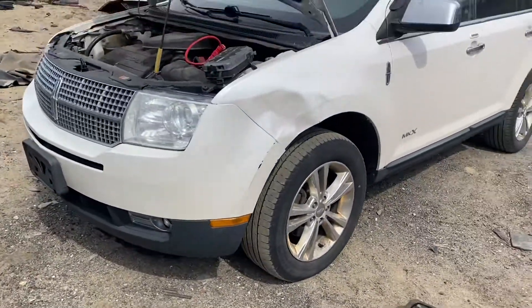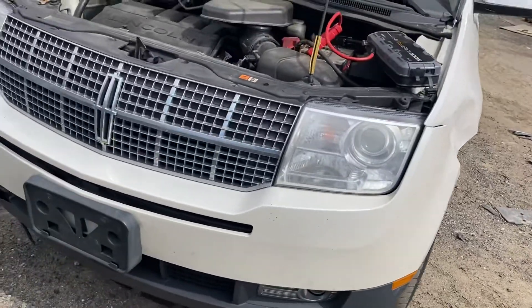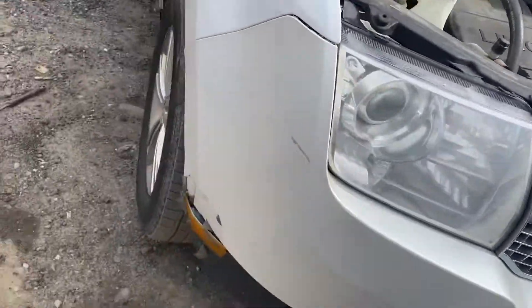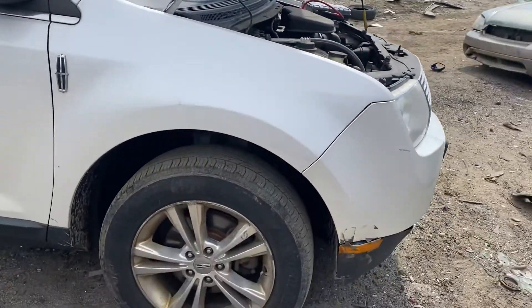2010 MKX, sounds good. Fender's junk. Front bumper looks ok from this angle. Two good headlights, good grille. Fender.